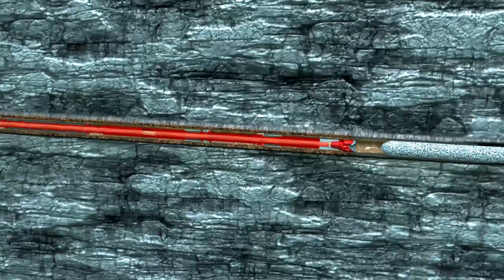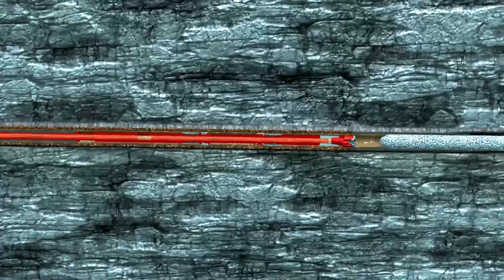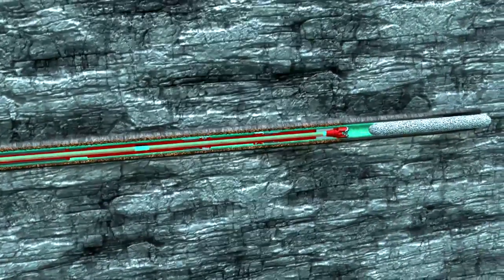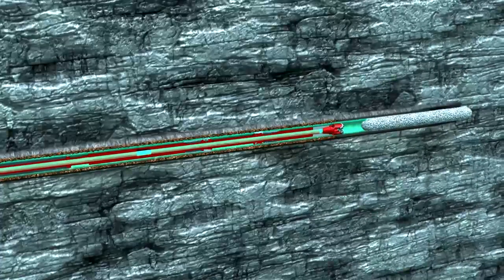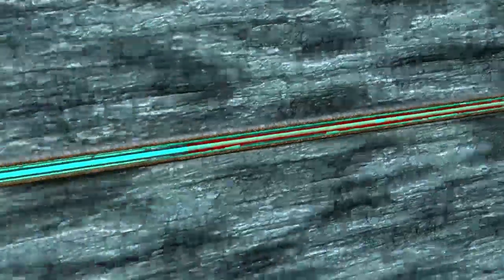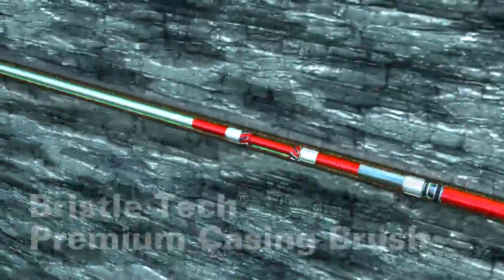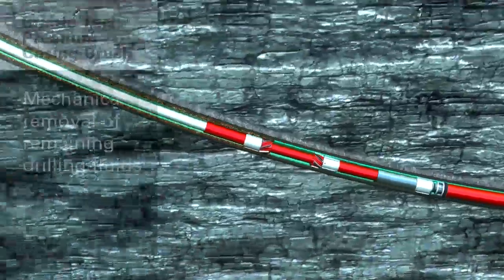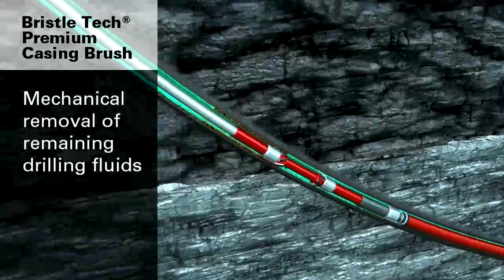In some cases, chemicals and hydraulics are inefficient for removing traces of mud and solids, and can require long periods of circulating and filtering. This can be addressed by making a short trip and mechanically cleaning the casing with a BristleTech brush. The BristleTech brushes are spaced out in the planning phase to ensure full mechanical cleaning coverage during the short trip.